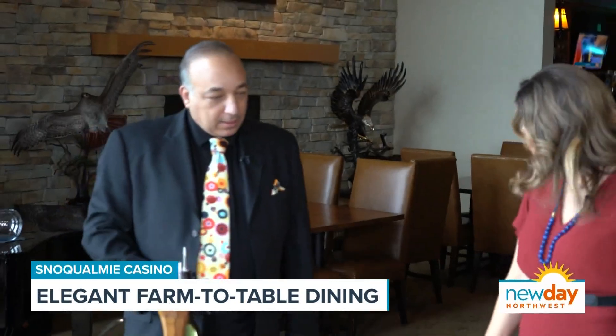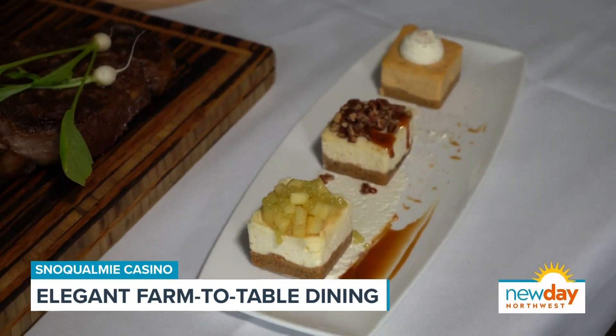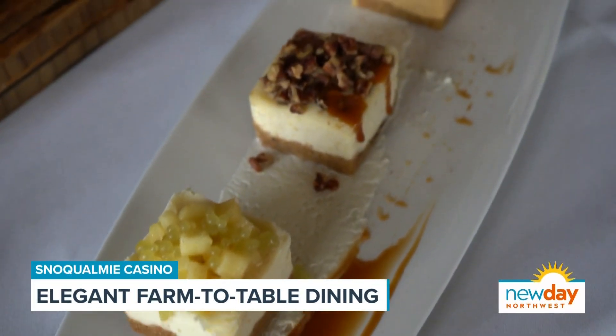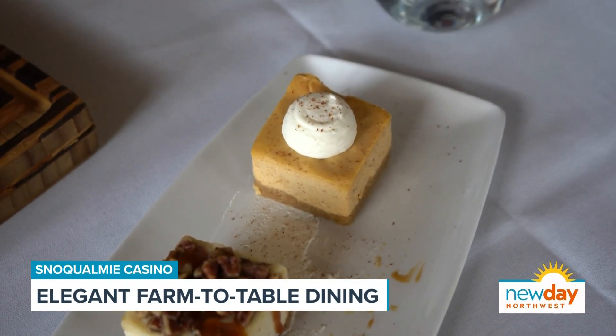And that is a cheesecake flight? This is the cheesecake flight. The first one is a traditional original cheesecake with apple toppings, brown sugar pecan. And for the season, we'll have pumpkin spice cheesecake. Oh my goodness.